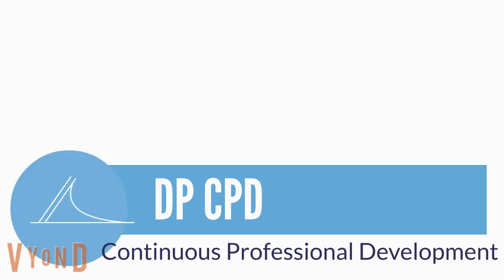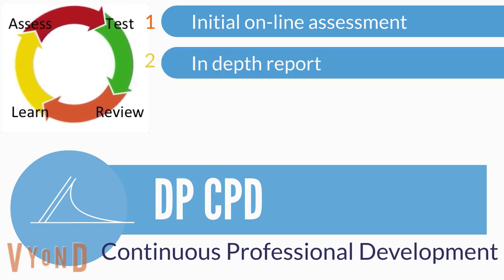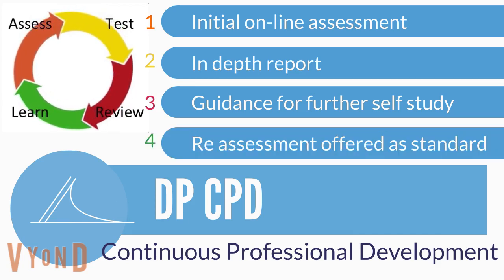Unlike any other DP package, Kielsen operates in the true spirit of professional development and improvement. After taking the secure online assessment, we issue a report outlining performance mapped against key subject tags and guidance on where improvements could be made. A second attempt, to be taken after further self-study, is offered as routine.